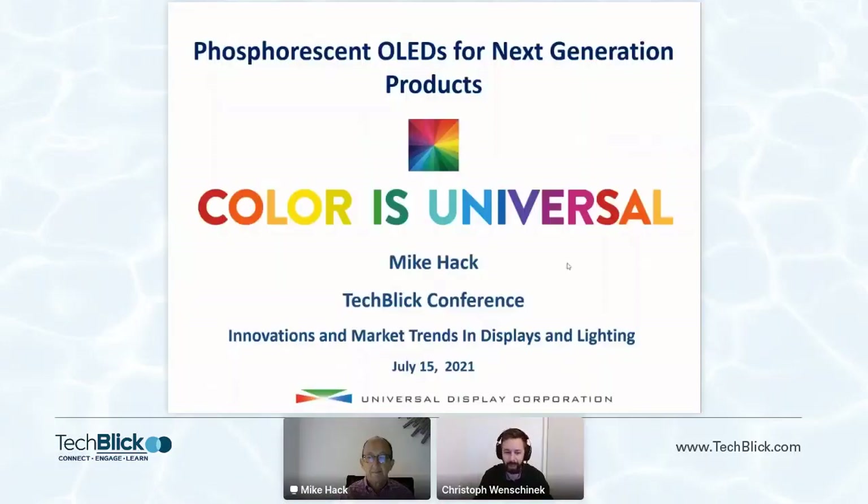Hi, everyone. Welcome to an awesome presentation from Mike Heck. Mike is the Vice President of Business Development at Universal Display Corporation. Today he will tell us about phosphorescent OLEDs for next generation products. Mike, over to you.